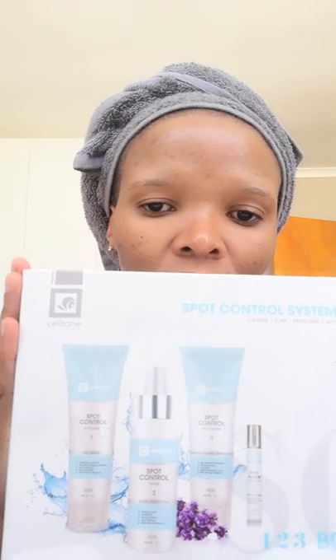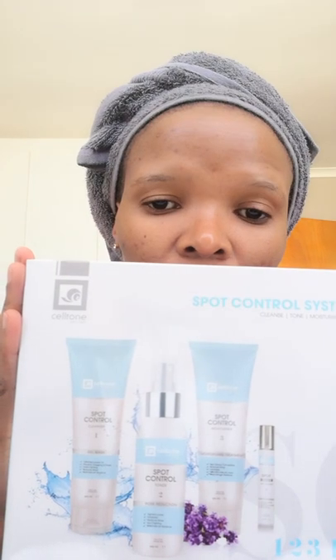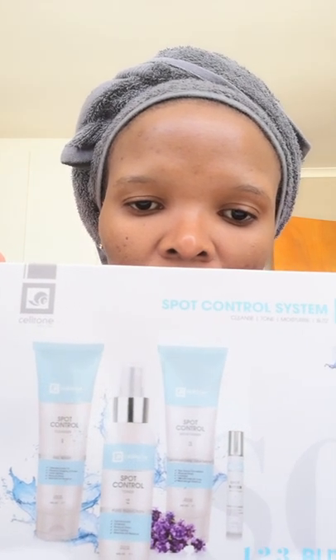You have your cleanser — as you can see on the box — your cleanser, your toner, your moisturizer, and your blitzer. I'll try to use it two times a day, as they recommend: in the morning and in the evening.